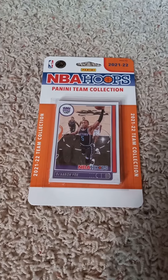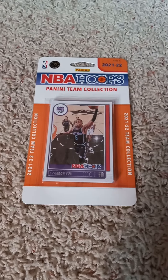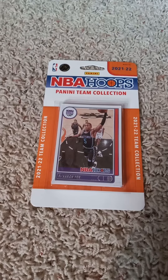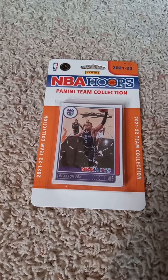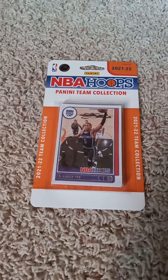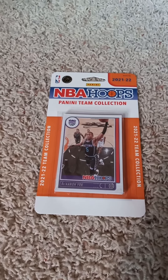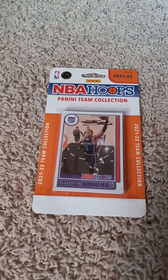Hello once more everyone and welcome back to my channel. Back here on YouTube doing another 2021-22 Panini NBA Hoops factory team set pack opening video, today for the Sacramento Kings, as you can see by the front with the D'Aaron Fox card inside of it. I'll flip it over real quick and share the checklist on the back before I open it up.